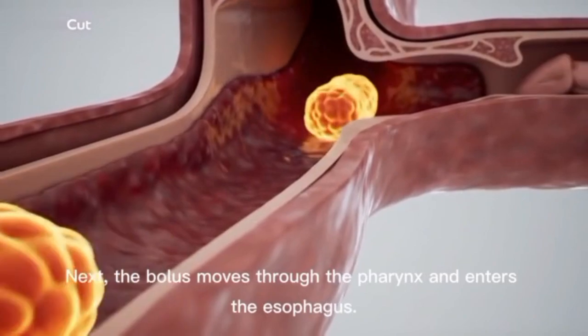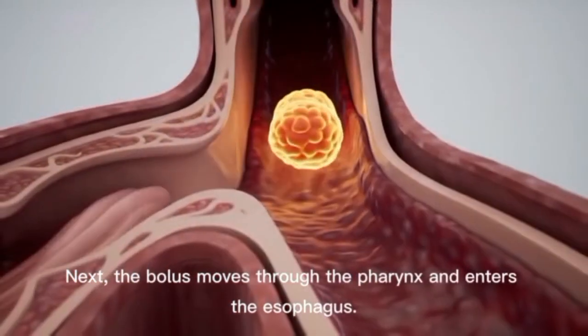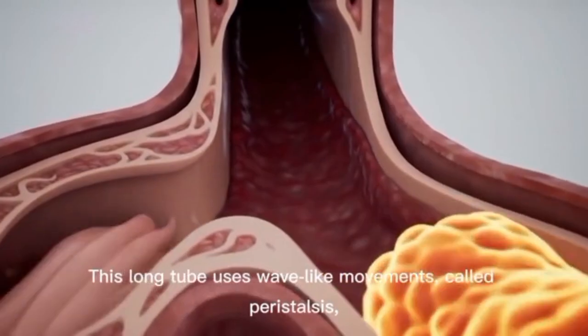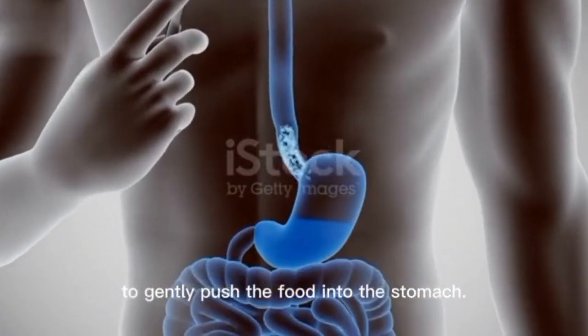The esophagus. Next, the bolus moves through the pharynx and enters the esophagus. This long tube uses wave-like movements called peristalsis to gently push the food into the stomach.